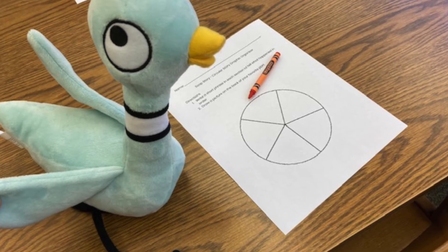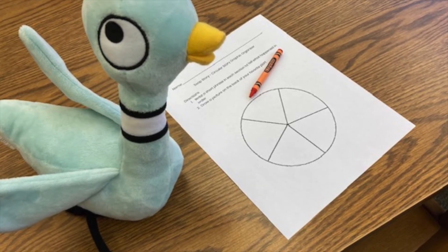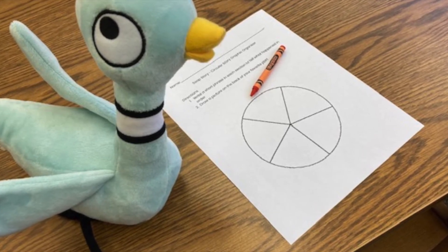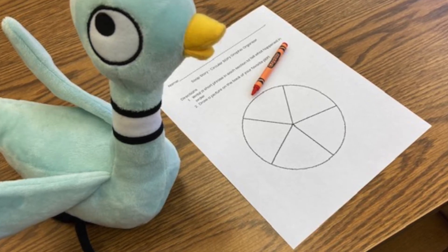Sometimes I might choose the quietest student, I might call you back in order of your rows, or I might even use the randomizer button in Dojo to choose who gets to check out first, second, and so on. Everyone that brings their books back will get a chance to come to the bookmobile.